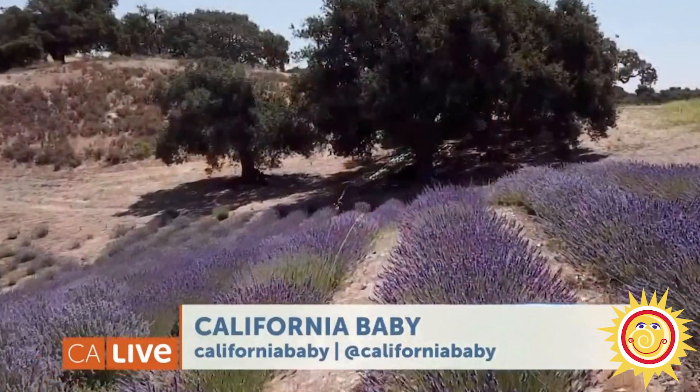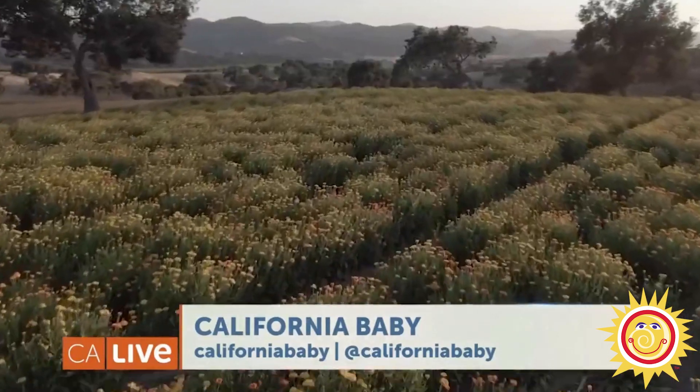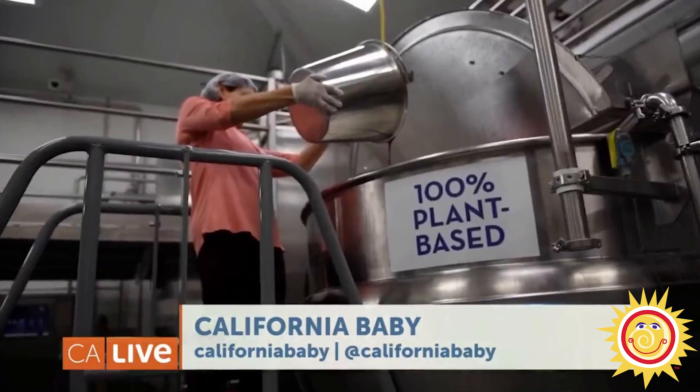Having control of the supply chain is very important. A lot of companies don't have that, and that's why we chose to do it — so we have control from beginning to end.